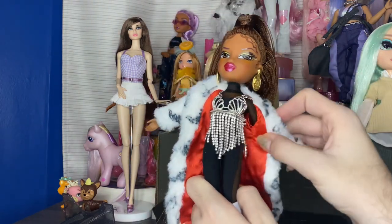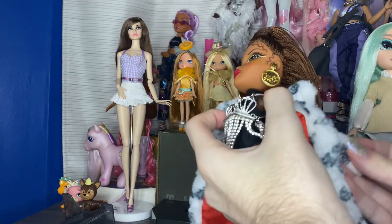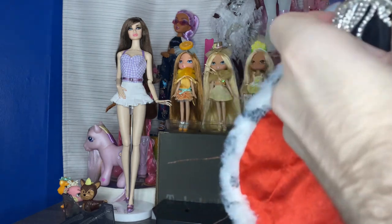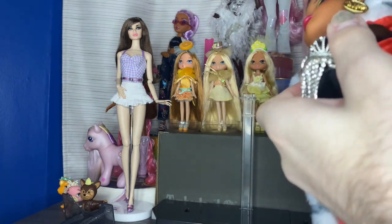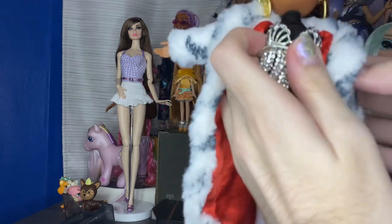I want to take the jacket off so we can have a full look at it and then the bodysuit. Is it stuck? I swear if it's tagged on somewhere — it might actually be. Oh no. Okay, well, guess that's not happening.